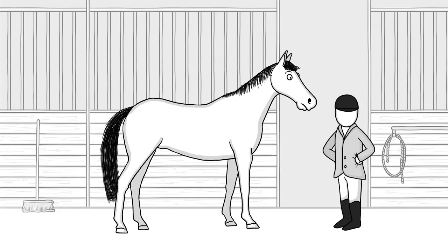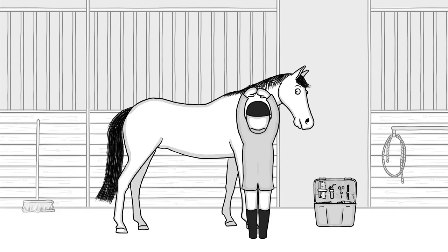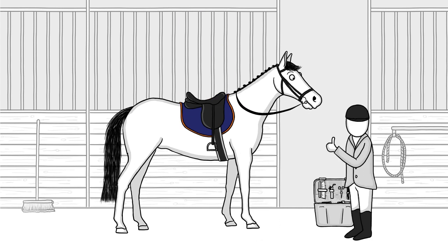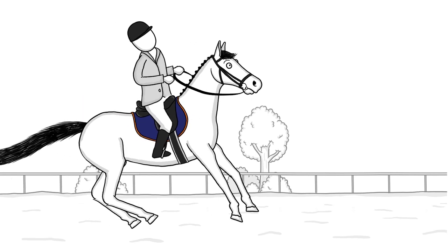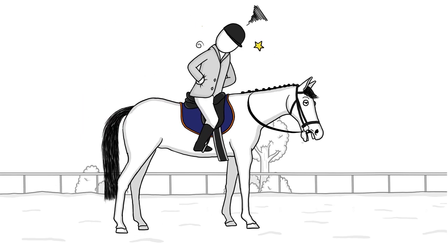So you're into competitive riding, and you always prepare your horse to reach perfection. Isn't it frustrating when your favorite animal performs poorly? What did you do wrong?